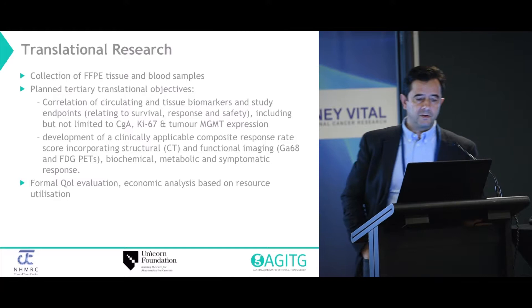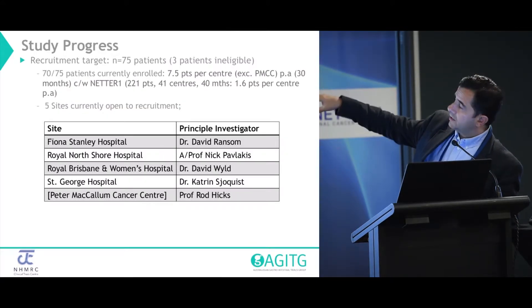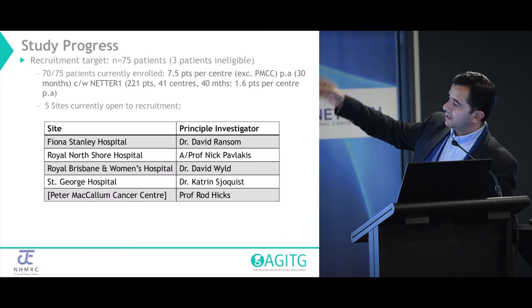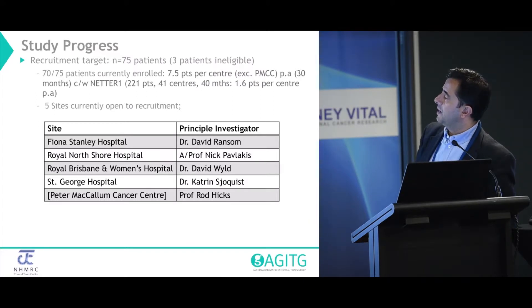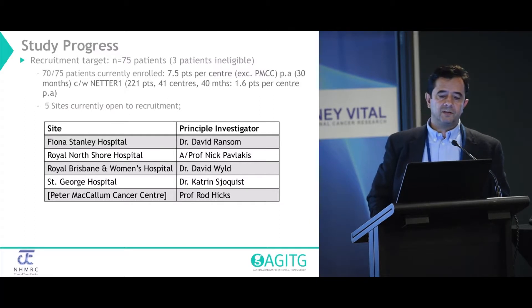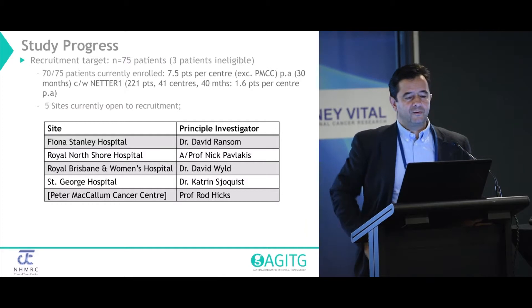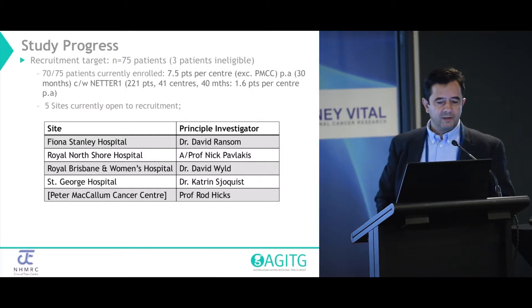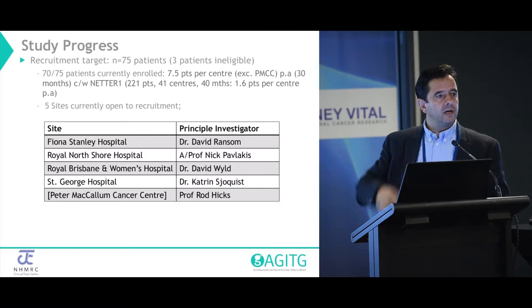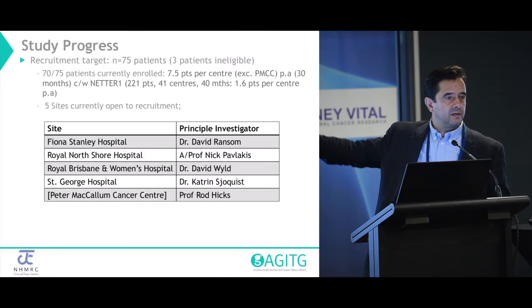This is what we've achieved so far. The revised target was 72. Three patients were subsequently found to be ineligible, so to make up for those we're going to go for 75 patients. We now actually have 70 enrolled, which correlates to about just under 8 patients per centre per annum. That was actually a criticism of one of our grant applications — that we were not likely to achieve accrual. But you can see NETA1 was achieved across multiple worldwide centres, where in most places they had less than two patients per centre enrolled.